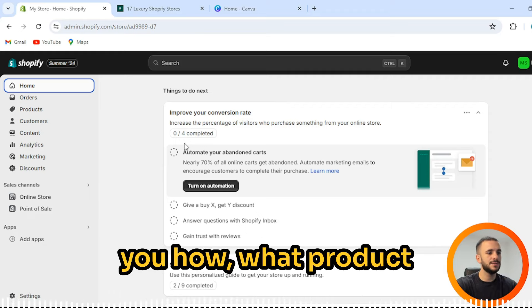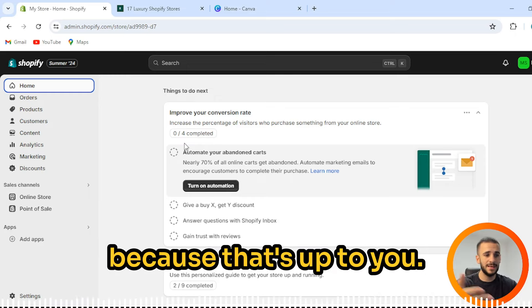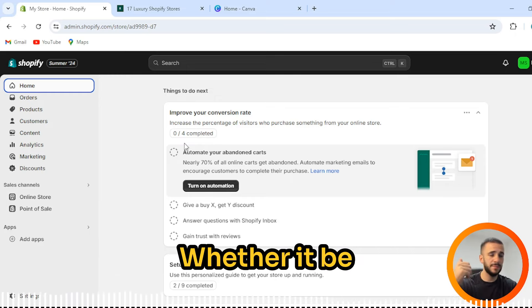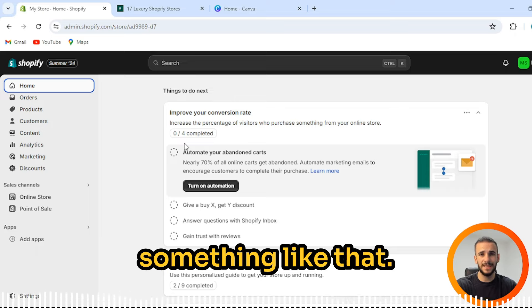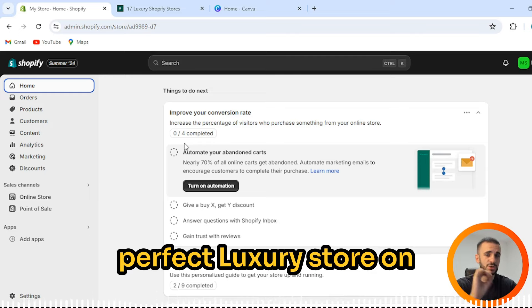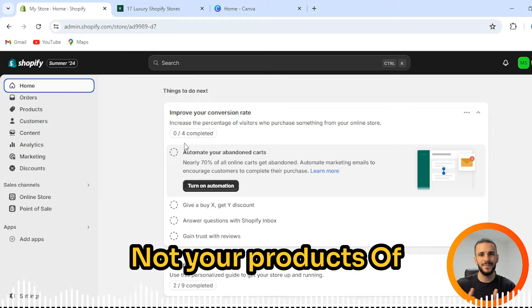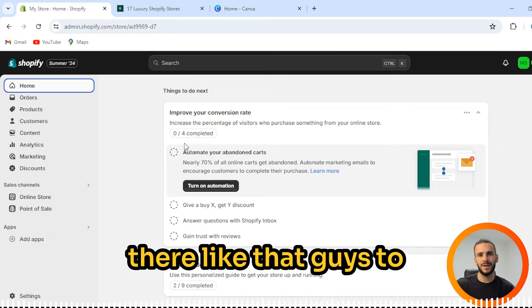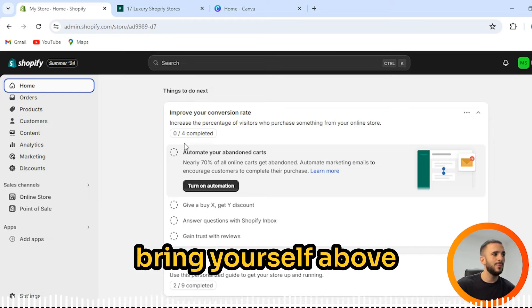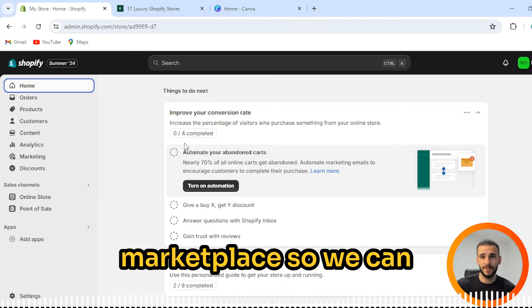I'm not going to teach you what product to make or what product to sell, because that's up to you — whether it be perfumes, watches, or something like that. I just want to show you how to make your perfect luxury store on Shopify, because the store is selling your products. You need quality to bring yourself above your competition.